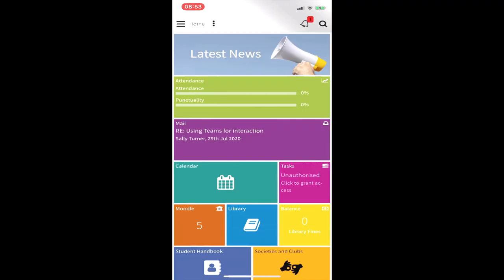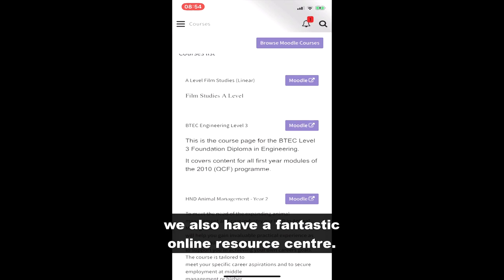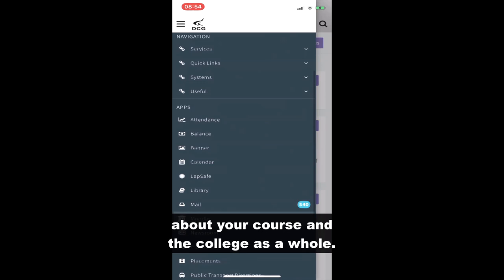As well as facilities at the college itself, we also have a fantastic online resources center. Our student intranet, MyDay, contains a host of information about your course and the college as a whole. You can also access Moodle from here.